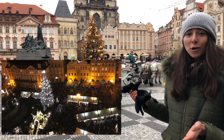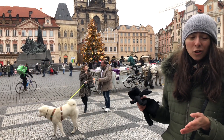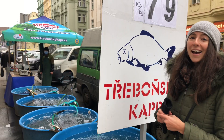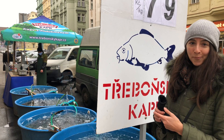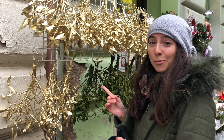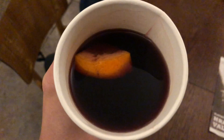Každý rok jsou tady Vánoční trhy, ale letos tu nejsou. Kapr je tradiční Vánoční ryba. A toto je jmelí pro štěstí. Já piju svařák neboli svařené víno.